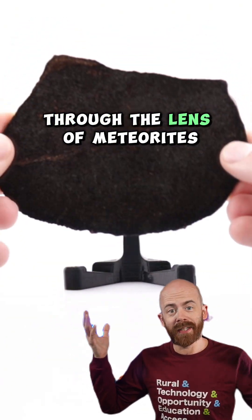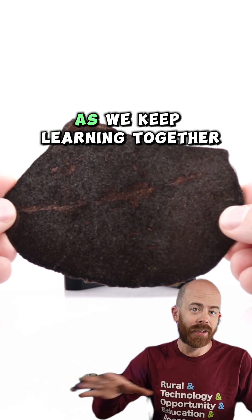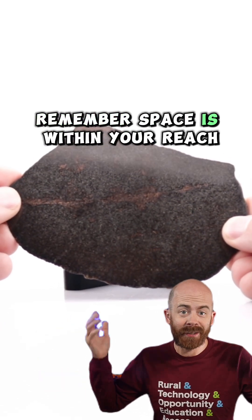If you like learning about space through the lens of meteorites that make their way to earth, make sure to follow along. I've got a ton of cool things to show you as we keep learning together. Remember, space is within your reach.